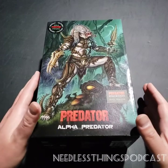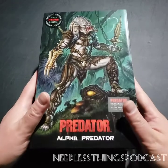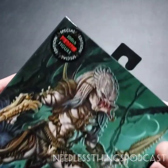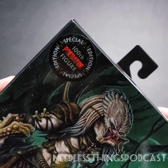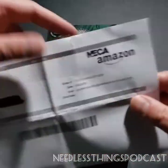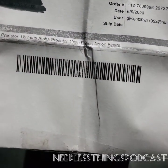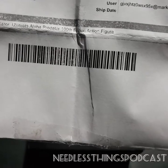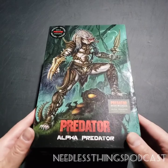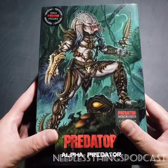Hey Phantomaniacs, welcome to the newest unboxing here on the Needless Things YouTube channel. What you're looking at today is the brand new Alpha Predator from NECA - the 100th Predator figure - or according to NECA's Amazon store, the 'Aloha Predator,' which I wouldn't mind having. Maybe it would be the one from the Archie versus Predator comics.